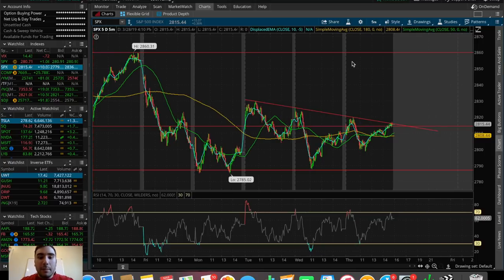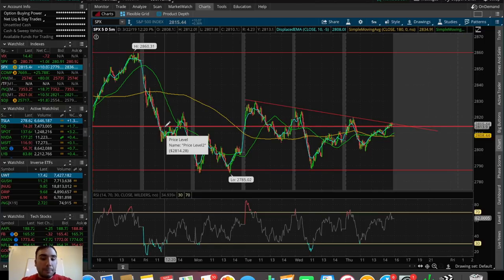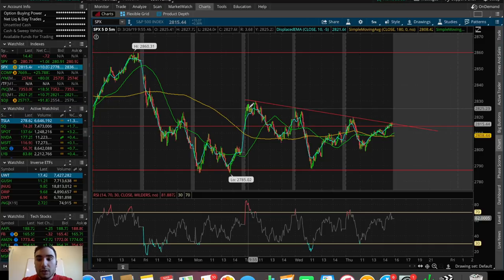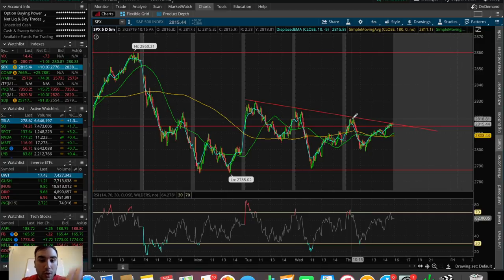We saw the pop a couple of days ago up to $2,860, then the strong sell-off where we broke below the support at around $2,815, making it a new resistance again, and we started to trade between the $2,790 support level and the $2,815 resistance level over the past couple of days. On the five-day five-minute chart, we can see exactly what I'm talking about — the pop to $2,860, the sell-off below $2,815, and we held above the support at around $2,790. We're now trading in this horizontal channel, with a slight break to $2,825 a couple of days ago. The SPX is also making lower highs: high at $2,860, next high at about $2,830, next one at about $2,822, and we made another lower high today at about $2,818.